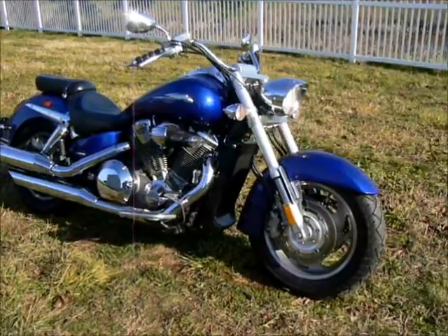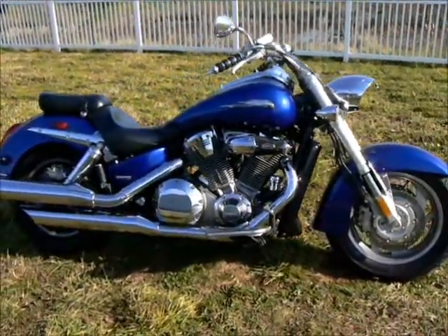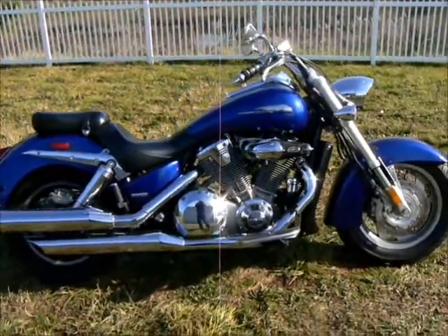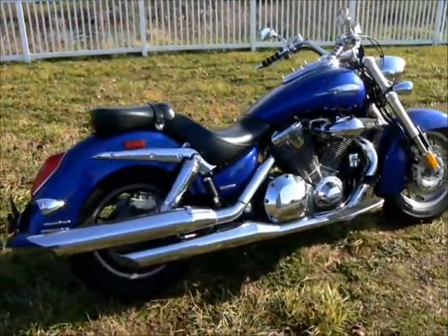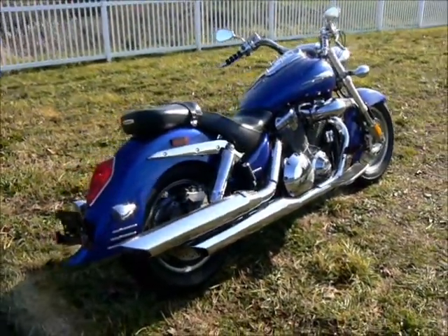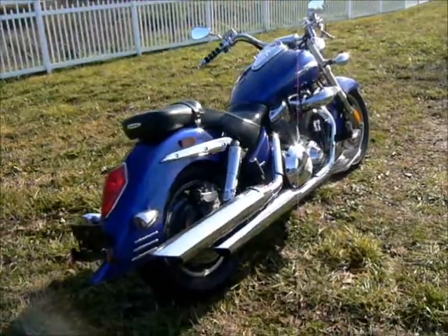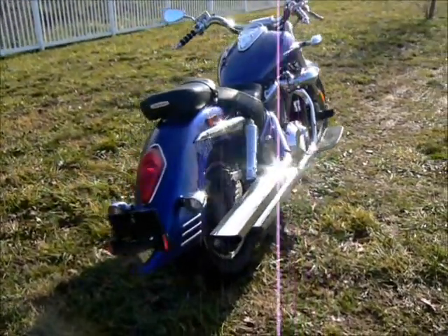Hi, this is Tim from Diamond Motorsports. I'm here to talk with you about some great bikes that we have today. We're looking at a Honda VTX 1800 — this is a 2004 model, and it has the classic styling with the deep cut front fender and the long pointy retro rear fender on it.